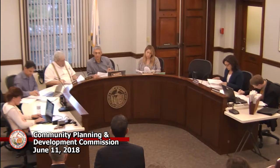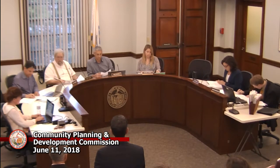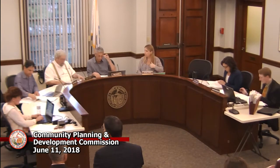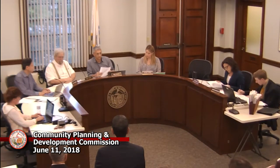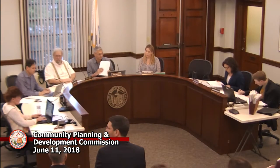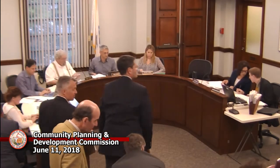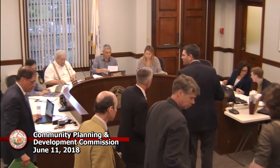If there's no additional questions or comments — any questions? Alright. Move that the CPDC approve the site plan review decision for the dining hall renovation and new entry of McLaughlin Hall at Austin Preparatory School. Second. All in favor? Thank you very much.